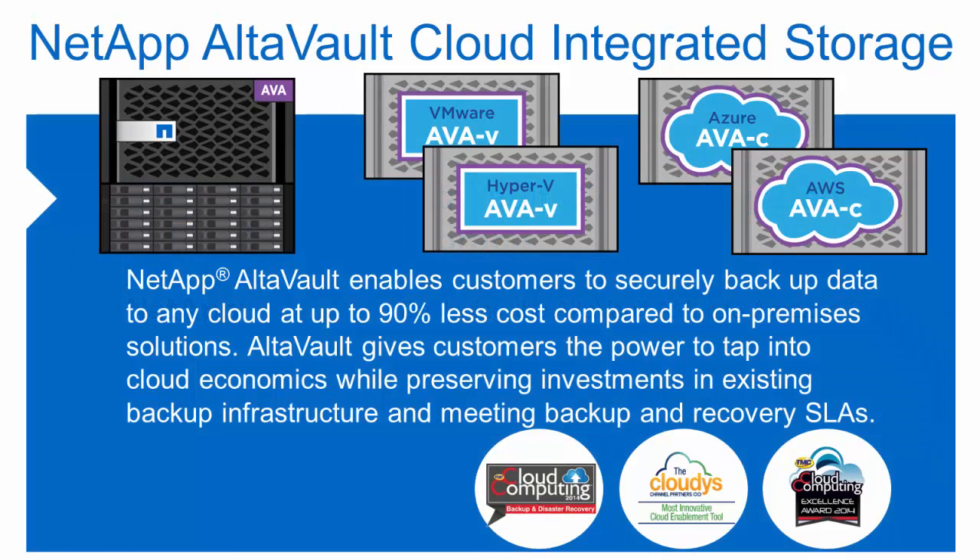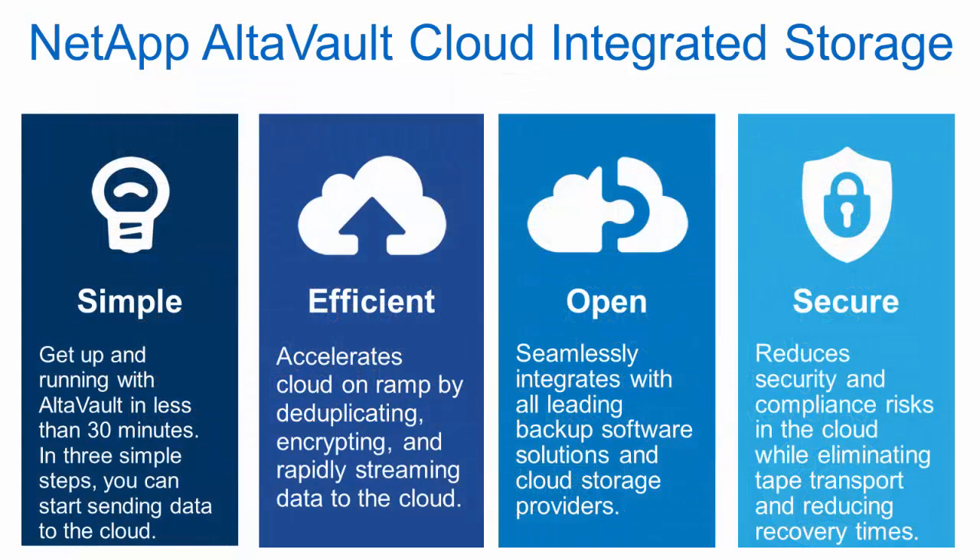To begin, let's start off with a quick introduction to the pieces of this solution. AltaVault is a cloud-integrated storage appliance that enables you to securely and efficiently leverage public and private cloud as part of your backup and recovery strategy. AltaVault seamlessly integrates with your existing backup software and will deduplicate, compress, encrypt, and stream your data to the cloud provider of your choice. AltaVault intelligently caches recent backups locally while vaulting older versions to the cloud, allowing for rapid restores with off-site protection.